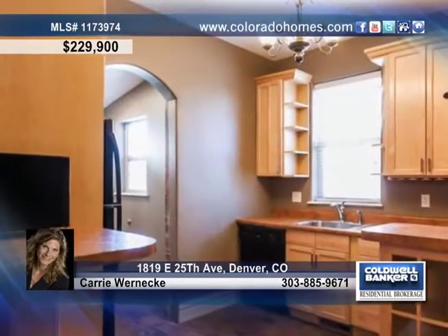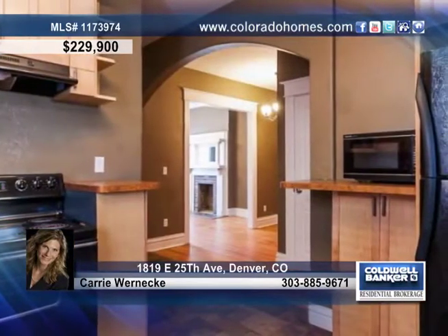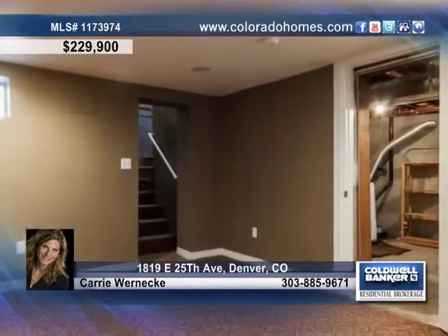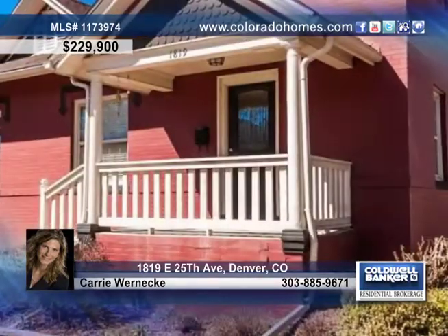Enjoy a total remodel along with gorgeous hardwoods, tons of original charm, a lovely kitchen for the chef and your family, two bedrooms and one bath on the main floor, and a bonus space in the finished basement. Carrie Wernicke says this is a great investor or first-time buyer opportunity, so call today.